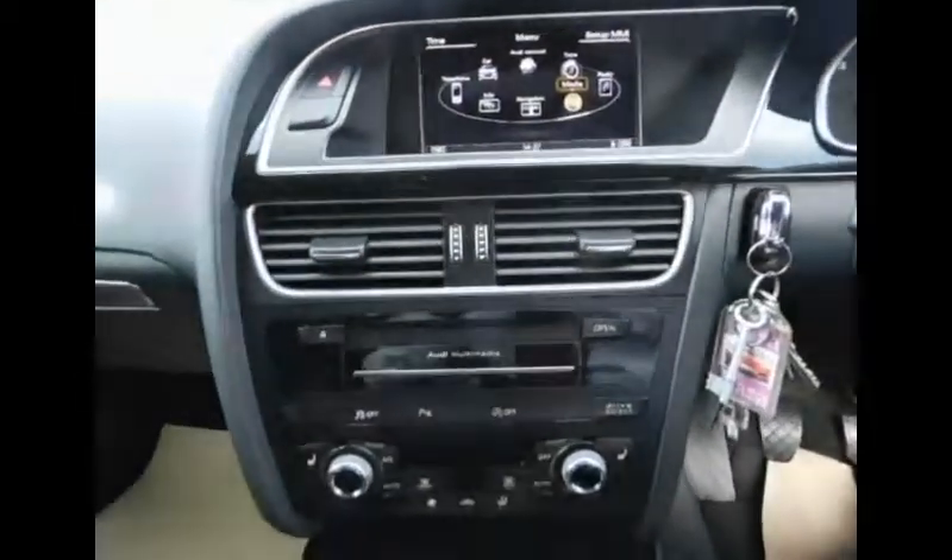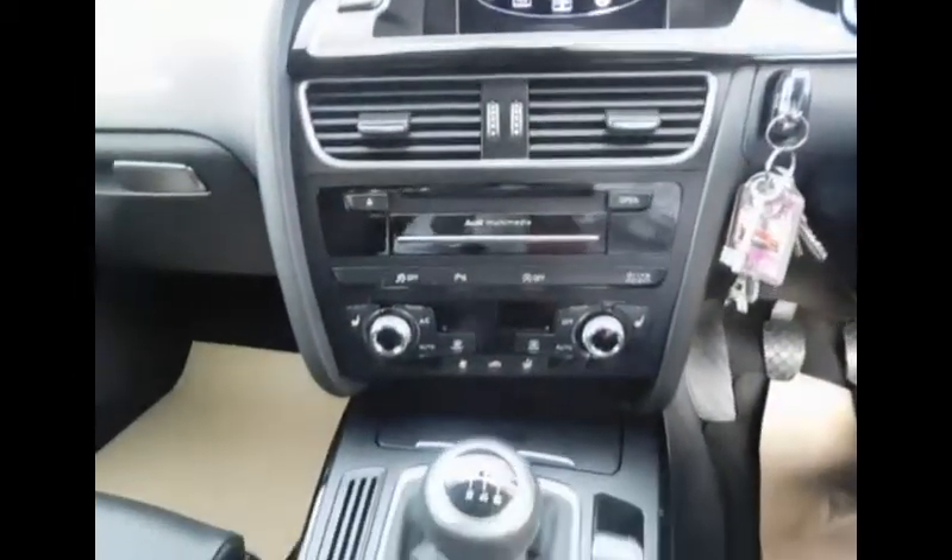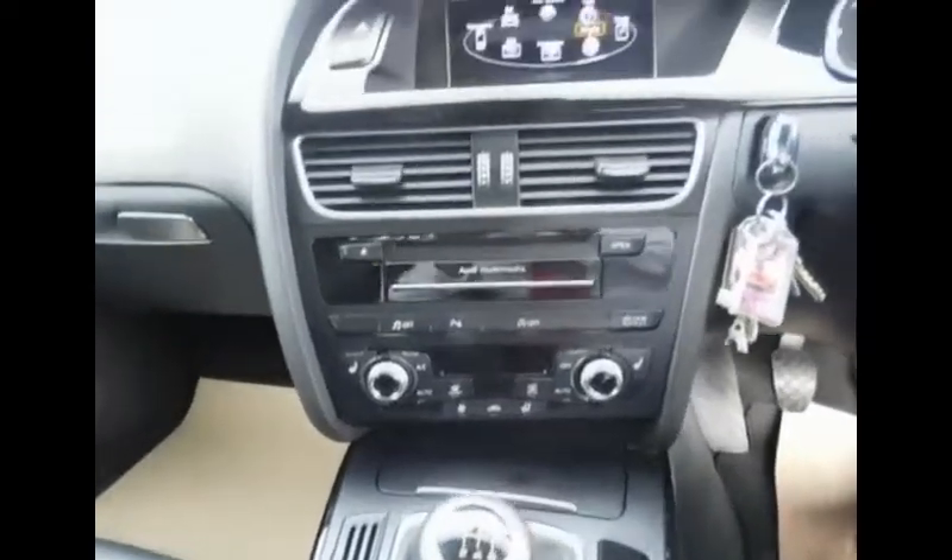Also in this particular Audi we have a Bang & Olufsen sound system fitted for entertainment for our passengers.